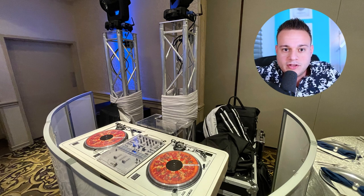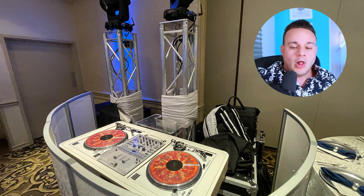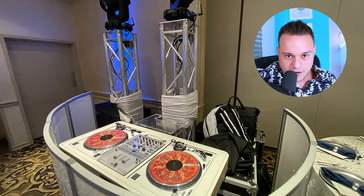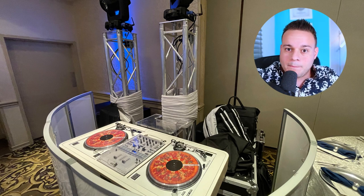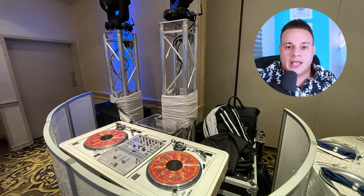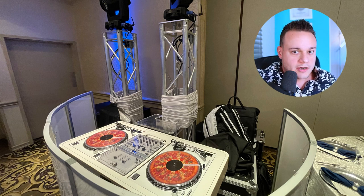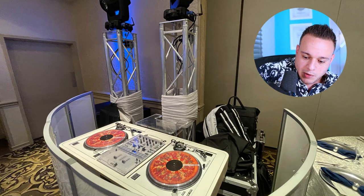All we had to do was roll everything to where we're setting up, plop it down, plug everything in — we had the wires, everything — and it took us maybe 15 to 20 minutes to set everything up, making sure it's all nice and symmetrical. This is the major key: don't get to a venue, realize you can't set up, go get lunch, and then rush and sweat. Stage everything ahead of time, make it easier for yourself. Trust me on this.